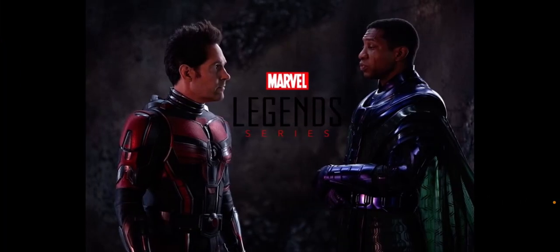Let me know your thoughts in the comments below. What do you think about the official reveal of the Marvel Legends Ant-Man and the Wasp Quantumania wave of figures? They're going to be going up for pre-order tomorrow, February 8th, at 1 o'clock p.m. Eastern Standard Time. This film is just a few weeks away, and I'm not sure when the figures are going to officially release, but I'm excited.